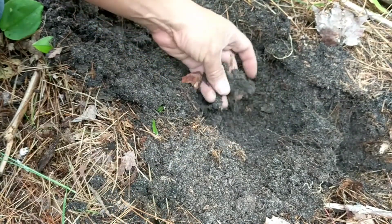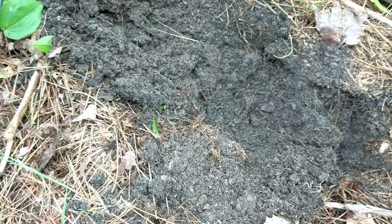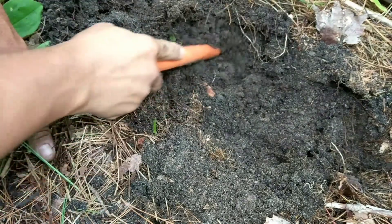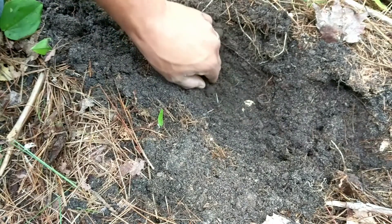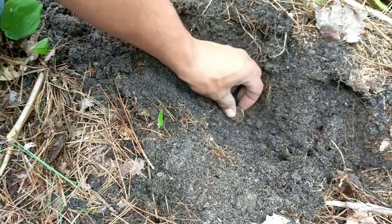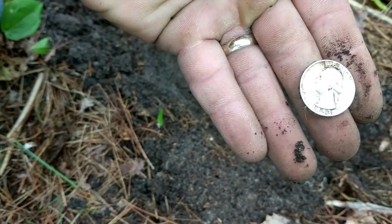Oh, just a nail — sometimes they ring high. I'll take that out and recheck my hole. Oh wait, we got something — a quarter maybe? Reading a 53 on the Equinox. All right, cool — we got silver! Yeah, that shines up nice.